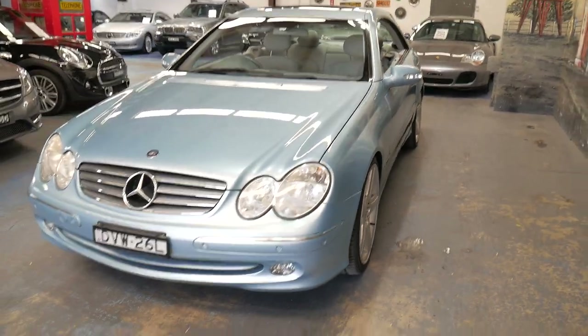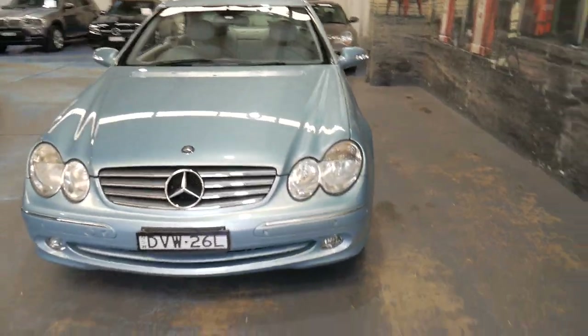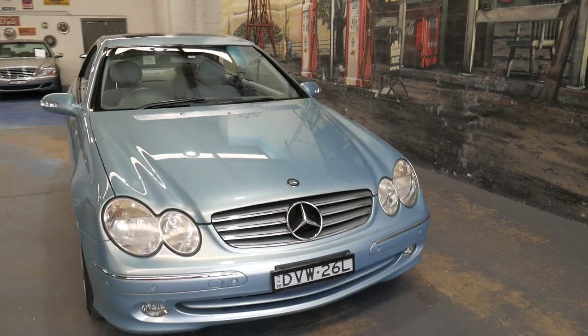It's just come into us — we haven't even had to wash it. I've just backed it in. It was traded in this morning and I've done the photos and the video.